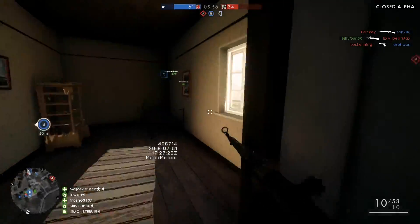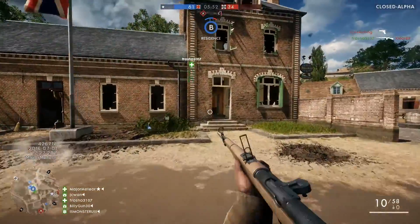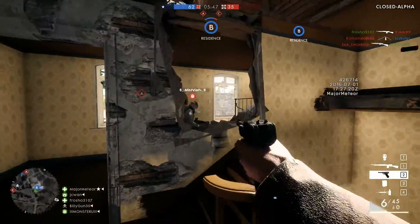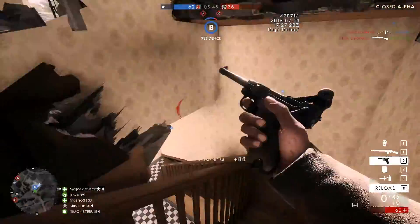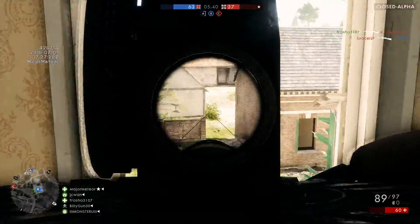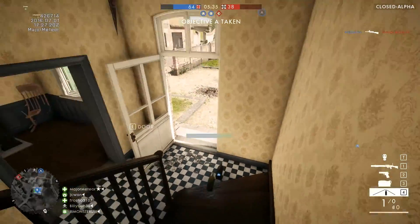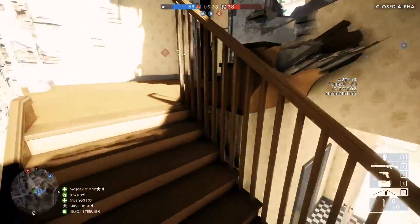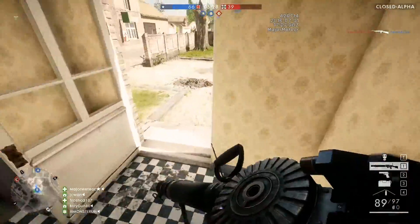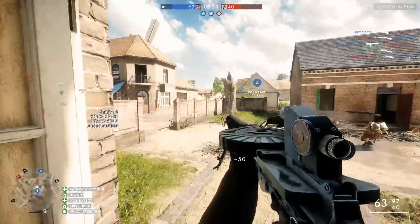Destruction is a big part of Battlefield games, and it's something that's been somewhat lacking in recent titles like Hardline, and you could argue Battlefield 4 as well. Whilst I mostly love what the game has to offer in terms of destruction, I think a few changes need to be made before release. The destruction is incredible here — pretty much everything you would expect to be destroyed can be destroyed, and it all gives the map a sense of progression. When that camera zooms out at the end, you can see just how much the map has been levelled, with buildings destroyed and massive craters made in the surrounding fields. It's quite a spectacle to behold.